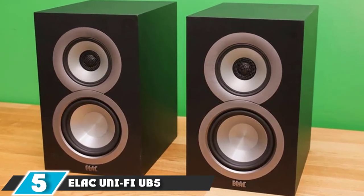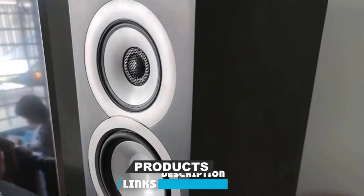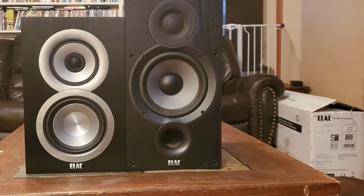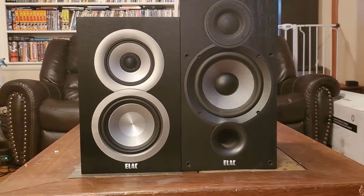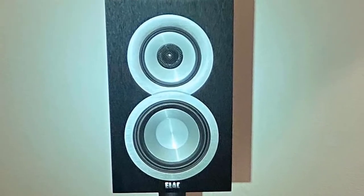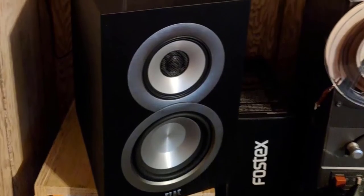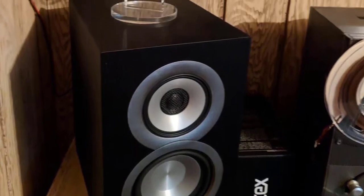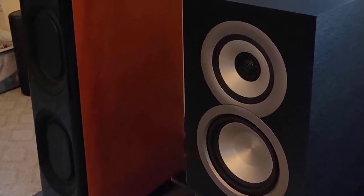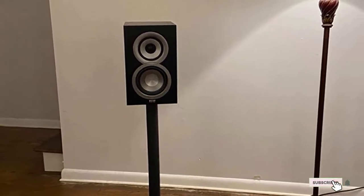The number five position is held by the Elac UniFi UB5 Bookshelf Speaker. When you're spending close to $500 on a set of bookshelf speakers, you expect plenty from them, and the Elac UB5s don't disappoint. The dedicated 5-1/4 inch aluminum woofer delivers punchy bass from a relatively small footprint, and paired with a 4-inch mid-range cone and 1-inch tweeter, these speakers deliver audiophile-grade sound for listeners who require accuracy above all else. The UB5s look as good as they sound, with an attractive, minimalist design. Good speakers are only part of the equation — you'll need a powerful amp and quality turntable to really make the most of what the UB5s have to offer, and you'll likely need to experiment a little with room placement as well. But with the right setup, these could easily end up being the best bookshelf speakers you've ever bought.